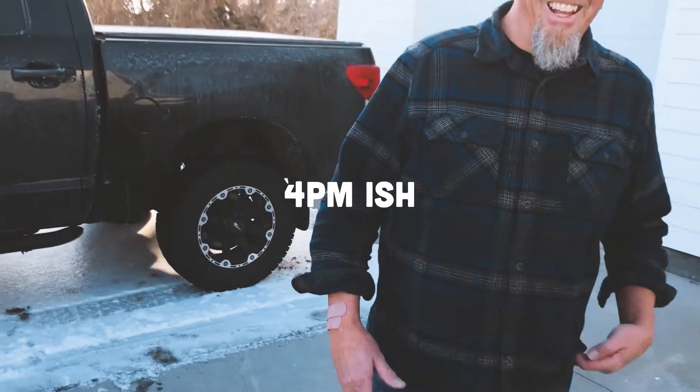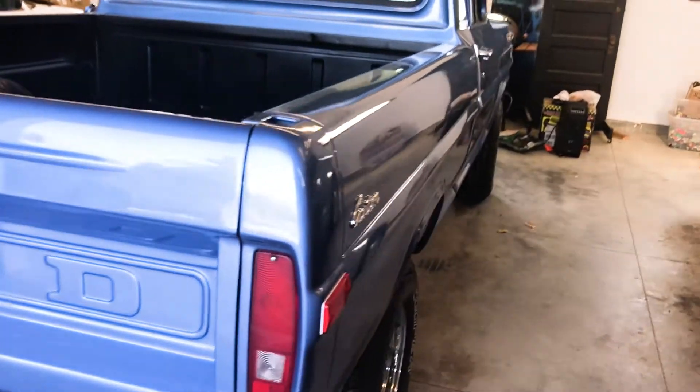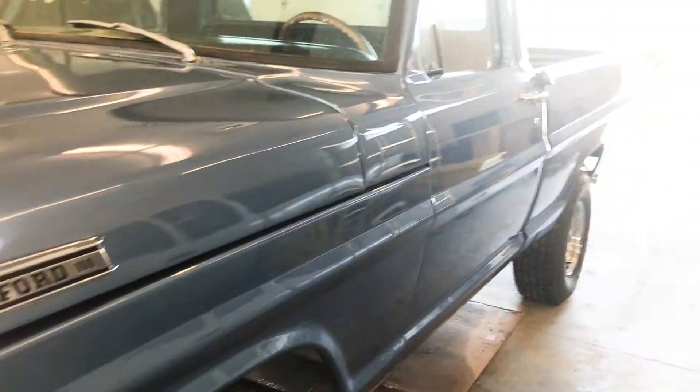Good morning. Welcome. We're vlogging this whole thing. How are you today? I am well. There she is. It would not be my first shoot amongst cows, believe it or not.